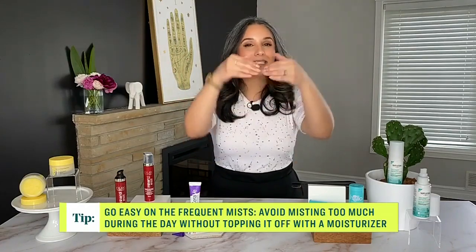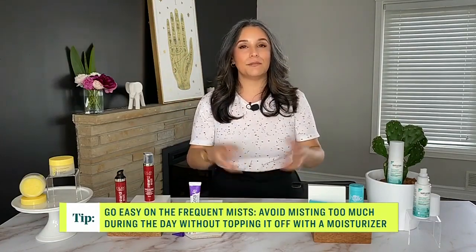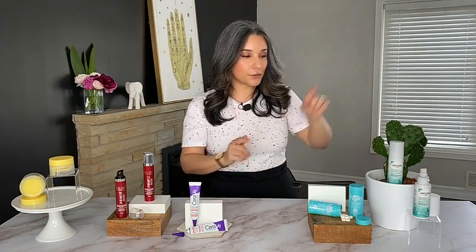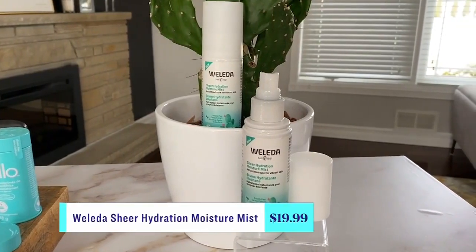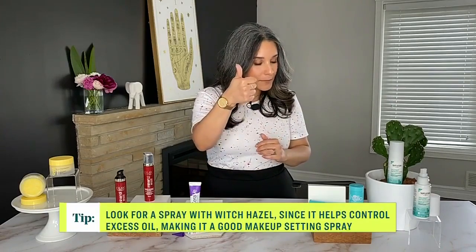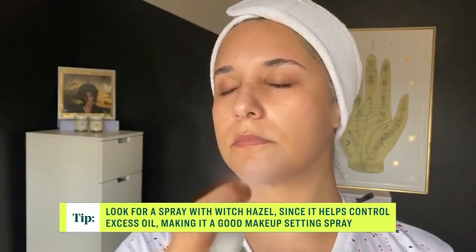Next up: facial mist. Everyone has them and tends to spritz randomly during the day, which is fine. But realistically, use your facial mist in your actual skincare routine, because damp skin is like a sponge — it absorbs whatever you put on it much better. Light, sheer layers of hydration actually do your skin more good than slapping on something super thick. This one from Walida is their Sheer Hydration Moisture Mist — it has super hydrating ingredients including lightweight prickly pear and glycerin, which is a massive humectant.